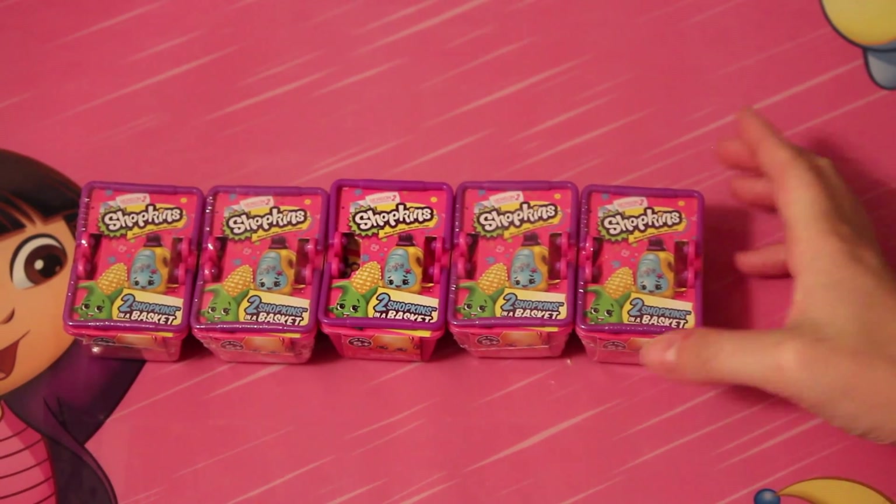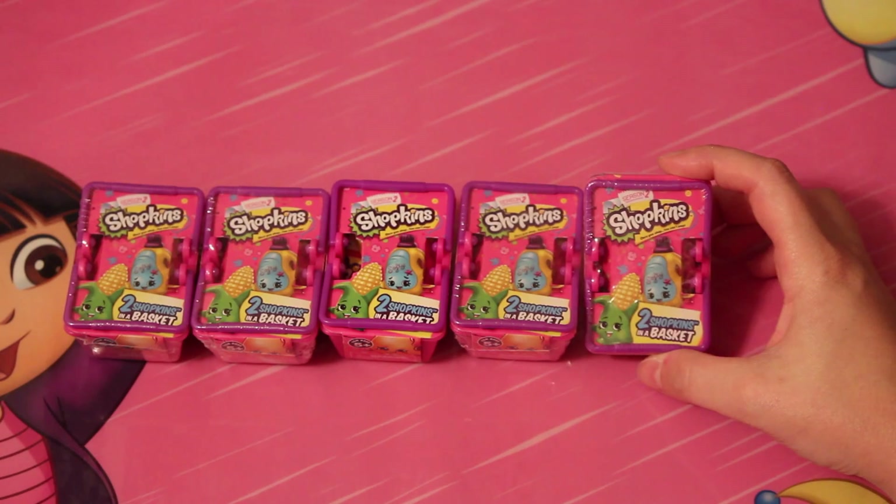Welcome to Totally Toy Talk! Today we are going to be opening Shopkins Season 2.